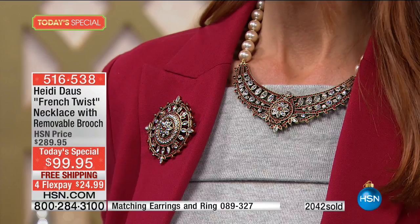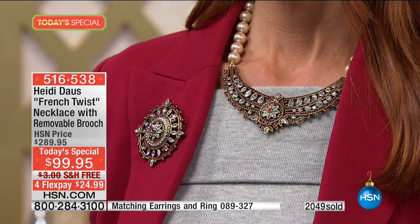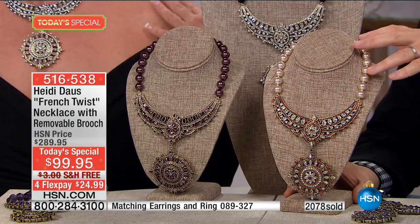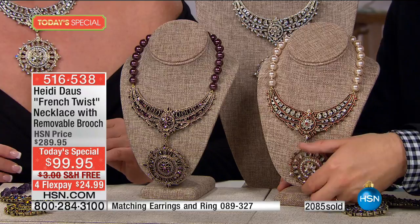All you need is this set: the earrings, the necklace — which comes in a box with the pin included — the earrings, perhaps the ring and the bangle, and you are good to go. You can go to any event, go away for a month. When you first get these home and see the individually knotted pearls in these beautiful colors — the necklace is classic, iconic Heidi. And the actual necklace is 15 and a quarter inches with a 3 and a quarter inch extender, so it goes all the way to 18 and a half — and that's not including the drop.